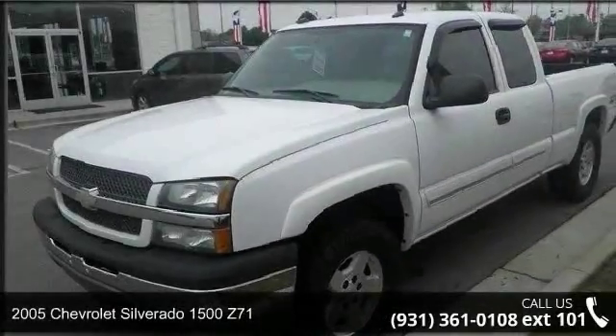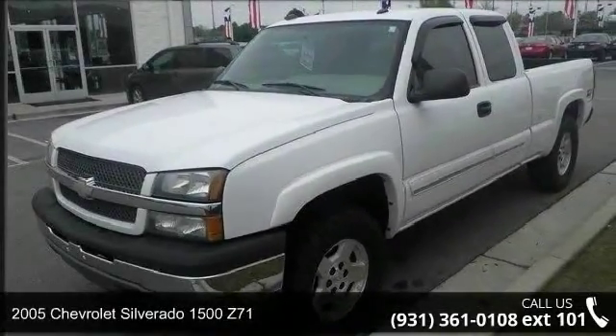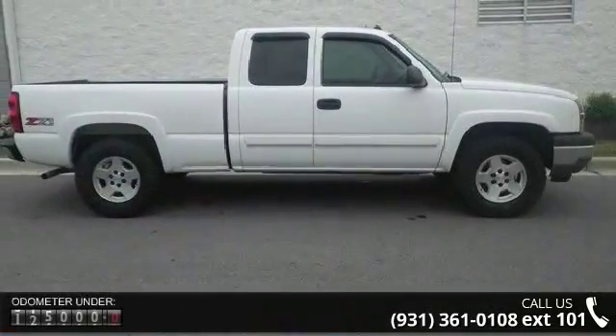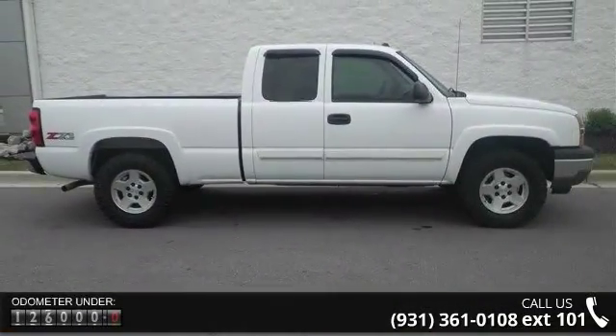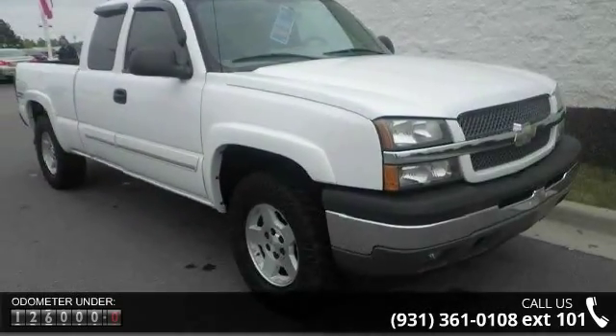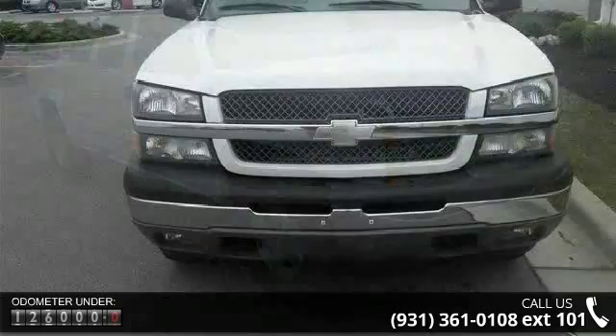Check out this 2005 Chevrolet Silverado 1500 Z71. If you are looking for a first-rate auto, this one could be yours today. This vehicle comes with a reliable 8-cylinder engine connected to a smooth-shifting automatic transmission.